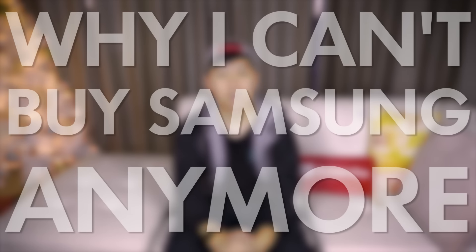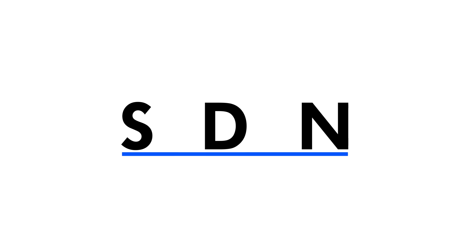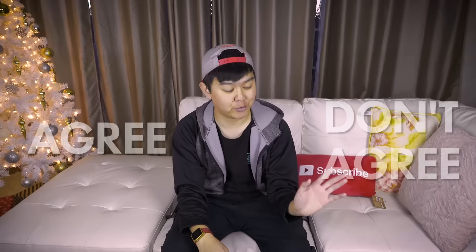Hey guys, what's going on? Back with another video, and this is why I can't buy Samsung anymore. Disclaimer — this is just my opinion on how I feel about the current state of Samsung products. If you agree, great. If you don't agree, great. But let me know why you agree or disagree down in the comments below.